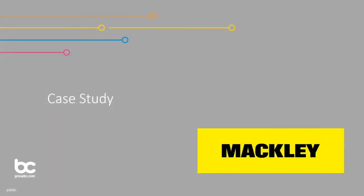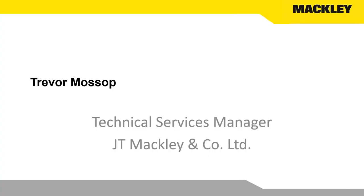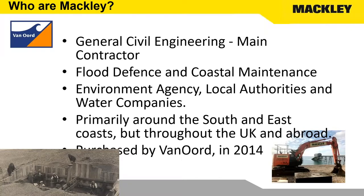Good morning everybody. I'm technical services manager for Macly. We're generally a main contractor — most of the time we're a main contractor. We've got a framework with the Environment Agency and 70% of our work is for the Environment Agency and similar customers. We specialize in flood defense and coastal maintenance and piling works, primarily around the South Coast, but we work nationally and internationally.